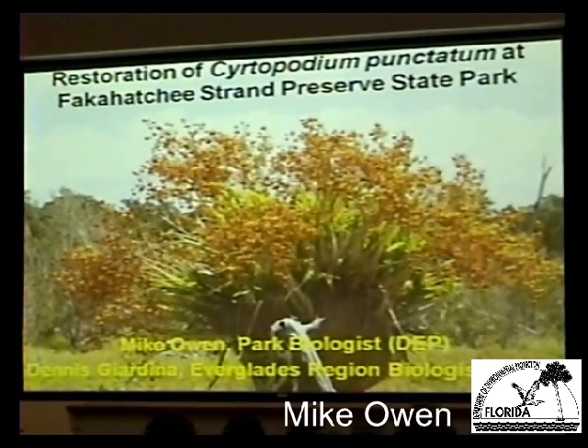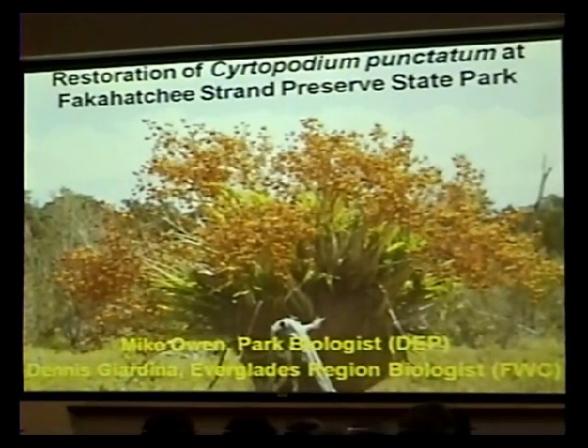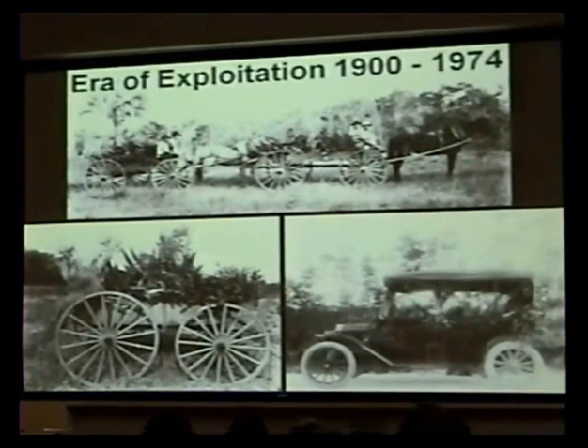The whole talk is about restoration of the cigar orchid, otherwise called the bee swarm orchid. Larry Richardson took me into the Panther Refuge early in 1994, and showed me what he called a cow orchid. This orchid is very impressive. The era of exploitation was around 1900 or so, and we chose 1974 because that's the year the Big Cypress National Reserve and the Fakahatchee Strand State Park were officially established. We couldn't even embark upon this restoration project without first doing many years of what we call central slough surveys, which we started manually, usually in March, starting around 1999.